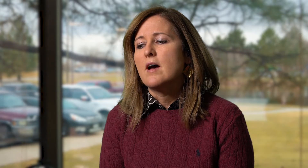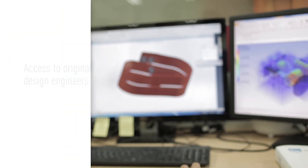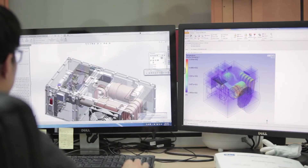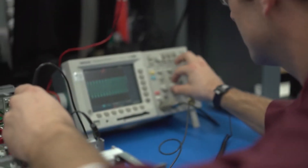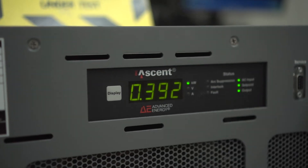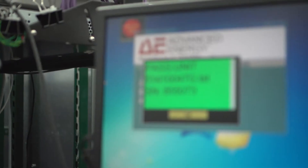We have access to the original OEM parts and the design engineers. We're the only ones that have the original as-manufactured test equipment. When a product comes in for service, we're able to not only provide a repair on what was reported as a failure, but also troubleshoot any potential future failures. We provide the ability to fully diagnose the product, so in addition to the reported failure, AE support and service is also able to identify any potential future issues that the customer may not even be aware of yet.